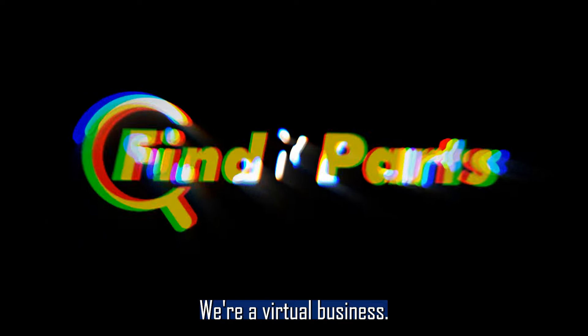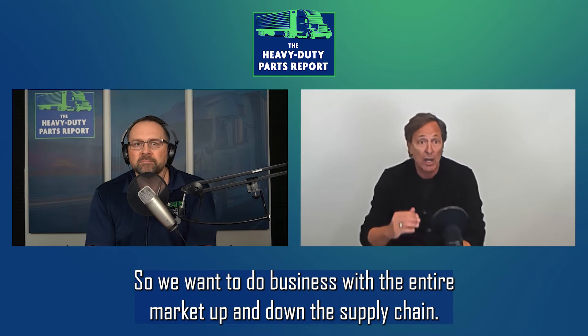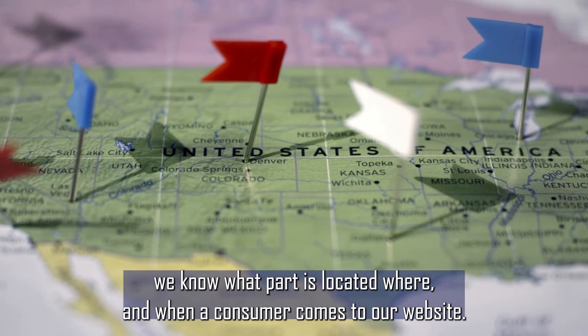What we built is a virtual business. In our business, we don't stock any inventory. We want to do business with the entire market, up and down the supply chain. What we do is we get data feeds from our suppliers,